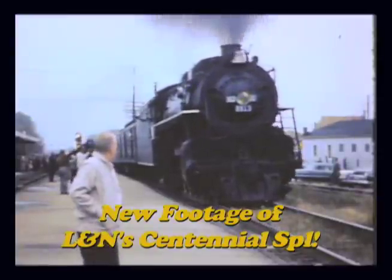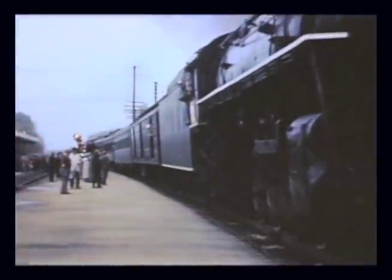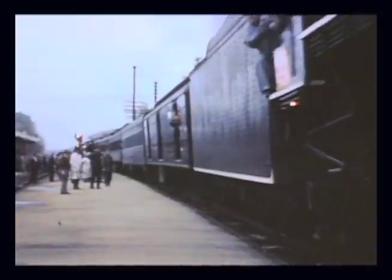Newly found footage of the 1959 Centennial steam special. The sound we've added to this segment is real — recorded that day.